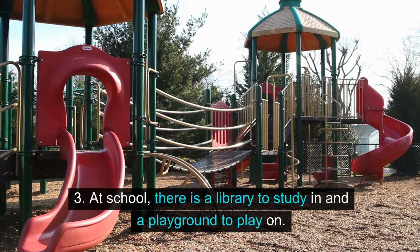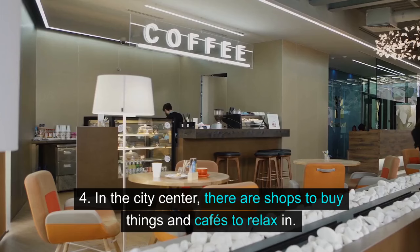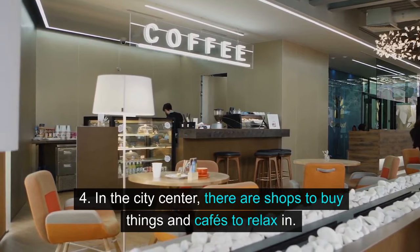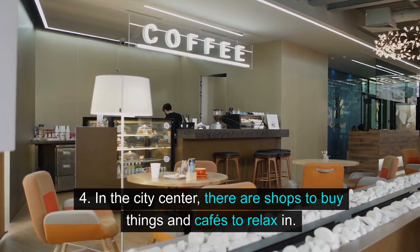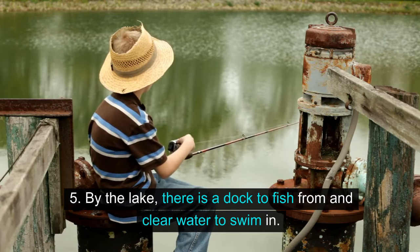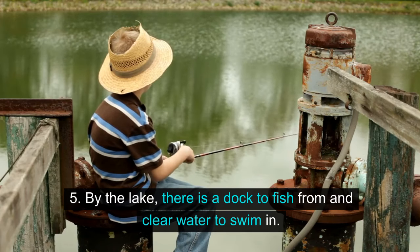3. At school, there is a library to study in and a playground to play on. 4. In the city center, there are shops to buy things and cafes to relax in. 5. By the lake, there is a dock to fish from and clear water to swim in.